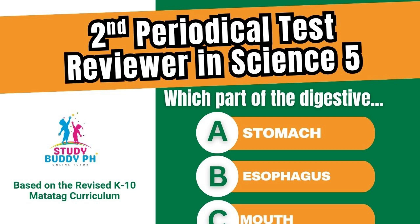Hello, young scientists! Welcome back to Study Body PH, your study partner for every test and lesson. In today's video,